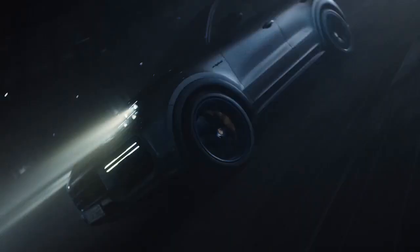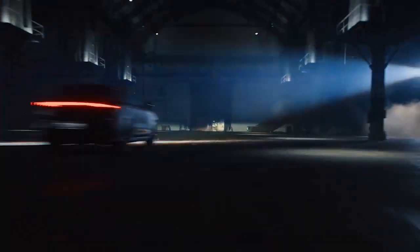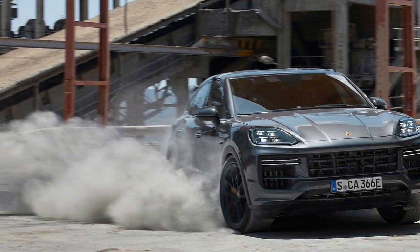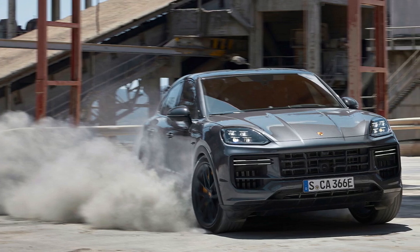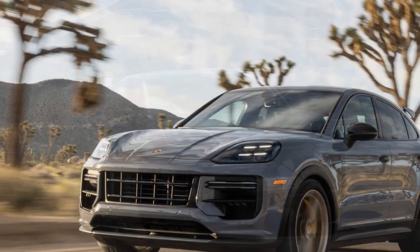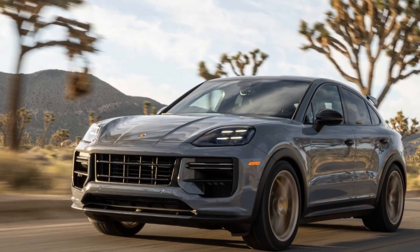Design and Aesthetics. The 2024 Porsche Cayenne Turbo GT Coupe boasts a striking and aerodynamic design that is unmistakably Porsche. Its sleek lines, wide stance, and low-slung silhouette give it a sporty yet sophisticated appearance. The coupe roofline not only adds to its visual appeal but also improves aerodynamics, helping the Cayenne Turbo GT cut through the air with ease.